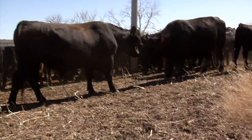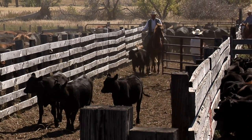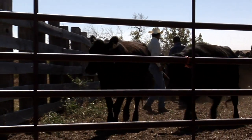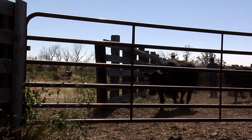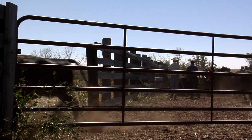Cattle's most stressful time, other than when they're born, is getting weaned and shipped. They get rounded up, taken away from mama, pushed around, loaded on trucks, hauled all over the country for sometimes eight to 18 hours on a truck without any food and water. So this inoculation will help them so that they hopefully don't get any diseases through that stressful period.